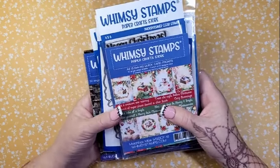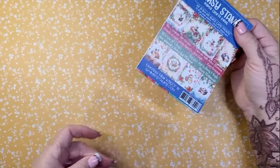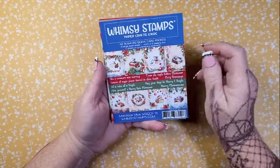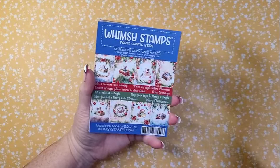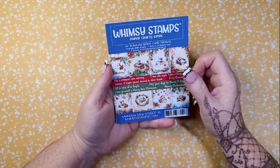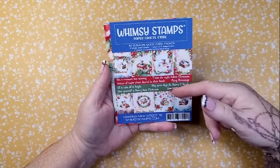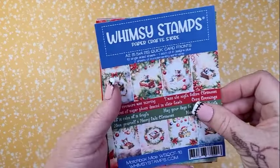I have a couple companies represented, but I'm going to start with Whimsy. Whimsy is in the midst of their Christmas in July. I don't typically do Christmas in July because I am working on Halloween pretty much all year. But I could not pass up some of these things. These little quick card fronts — I've purchased some before, but they're not always up my alley because I like to do everything myself. But for a quick card, or if you don't have mojo, don't like to color, or only have five minutes to make a card, these are perfect. This one is called Matchbox Mice — I'm going to stand up so I'm showing you correctly in the camera, because these are stinking adorable.